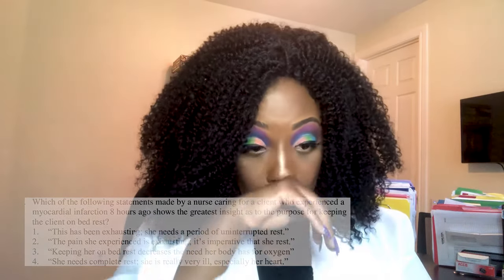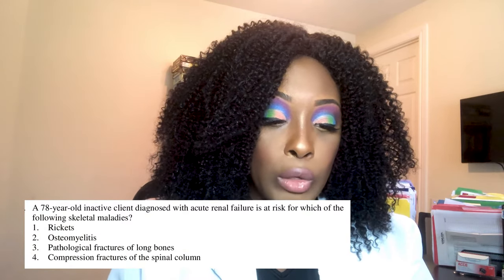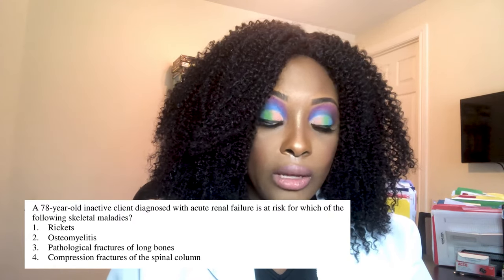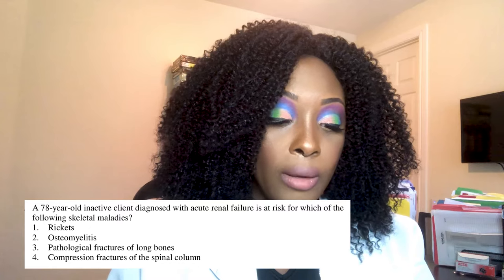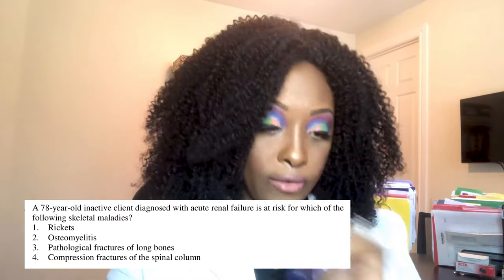Last question: A 78-year-old inactive client diagnosed with acute renal failure is at risk for which skeletal malady? One, rickets; two, osteomyelitis; three, pathological fractures of the long bones; or four, compression fractures of the spinal column.